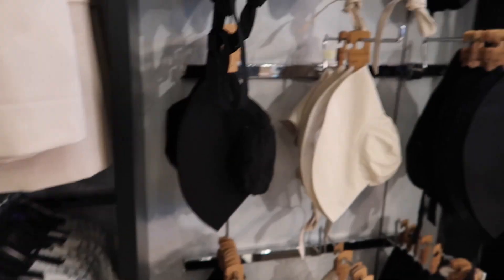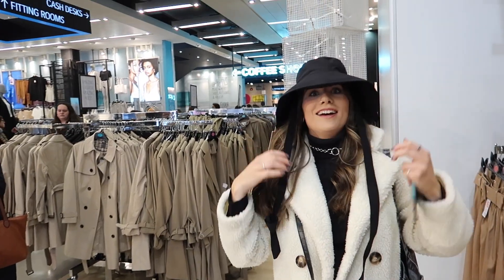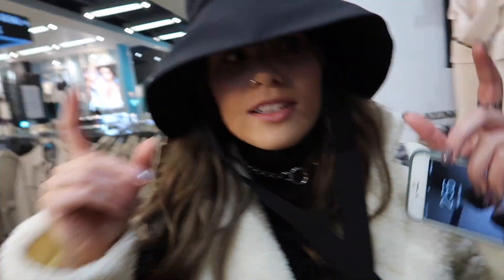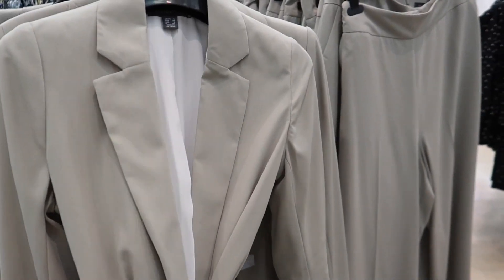But look at these funky, funny hats here. Oh my god, very funky. I can't see — can you see yourself? What is this? I don't know, I think you have to tie it. What even are these? I don't get it. I don't know, I've won it. Look at this — I love the colour of this.